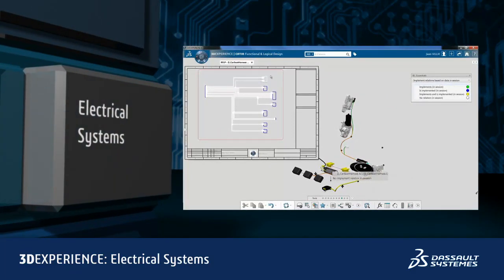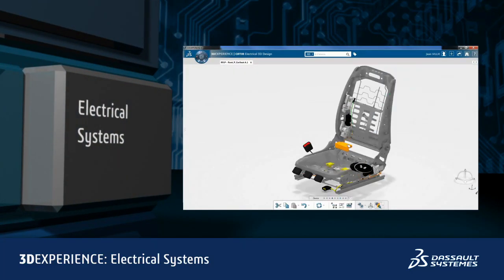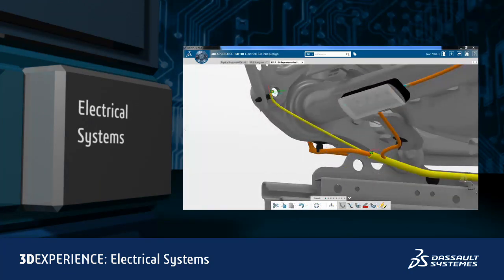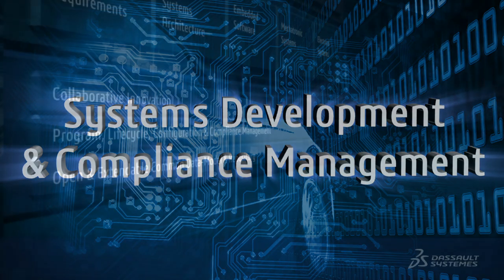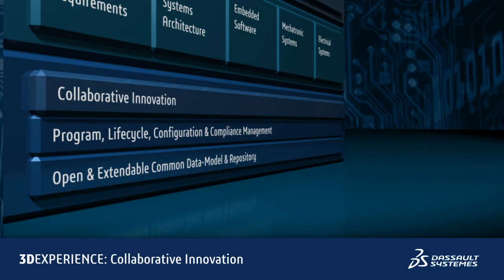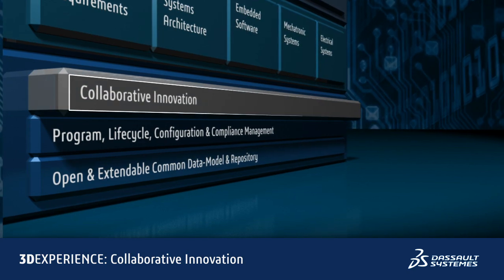And Electrical Systems: to provide the electrical interconnect between the many ECUs, sensors, and actuators within the vehicle. We manage the creation and lifecycle of all of these systems assets through a rich collaborative framework that supports the creation, sharing, and reuse of information.